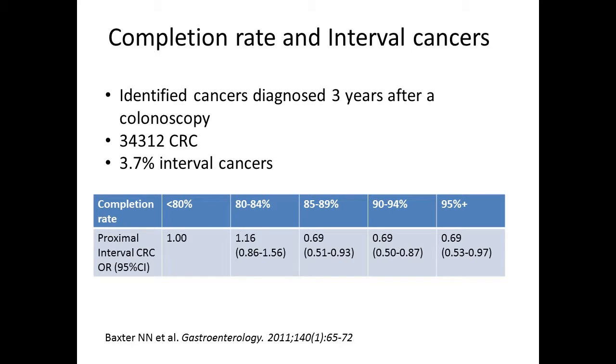I'm going to focus on the top three, which should truly be essential to any high quality exam. First, about completion rate: the multi-society task force gives us targets for cecal intubation — it should be 90% in all cases and 95% in all screening cases. This is something relatively easier to measure, and something that every individual endoscopist should know for themselves and their practice. This is associated with interval cancers.